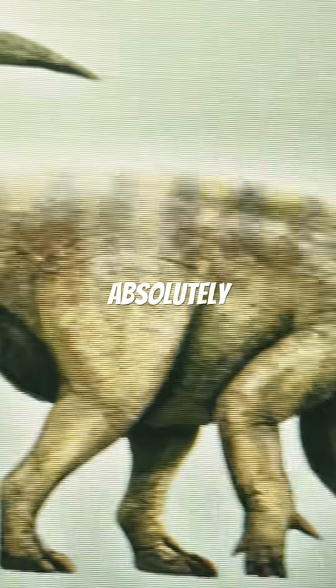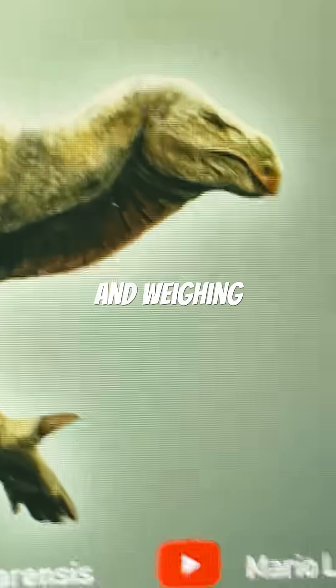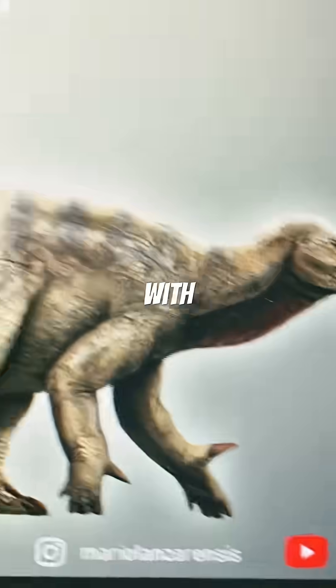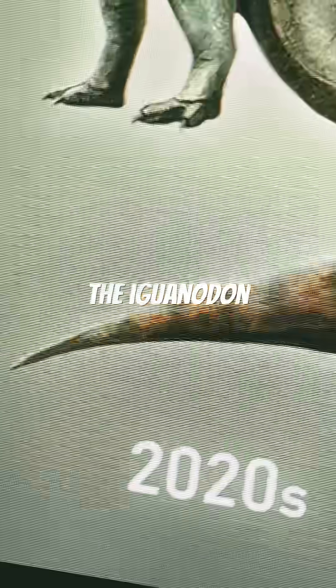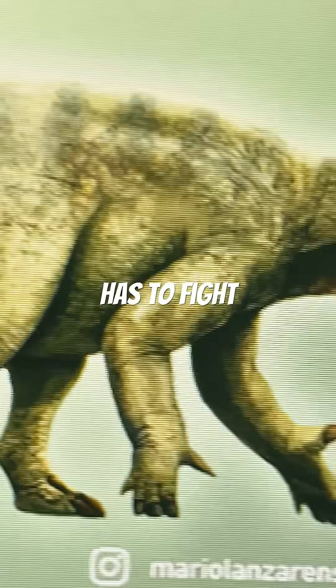The Iguanodon is absolutely gigantic in reality, with the largest ones reaching 11 meters long and weighing over 5 tons. With great amounts of bulk, the Iguanodon can take on basically any predator that it has to fight back.